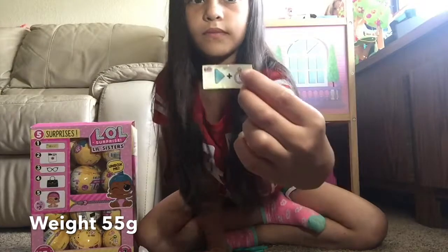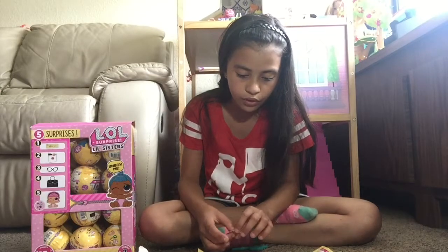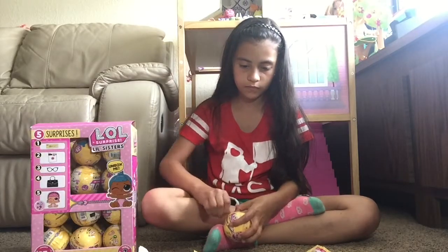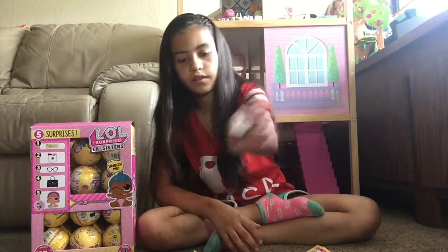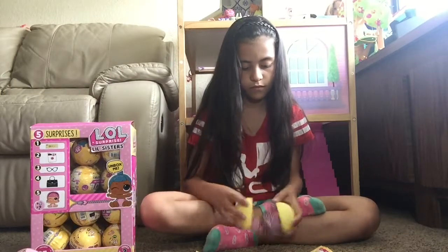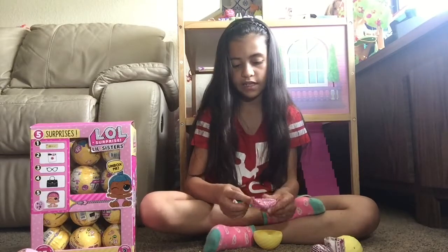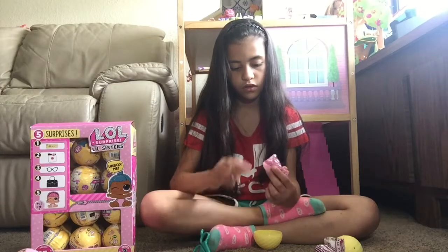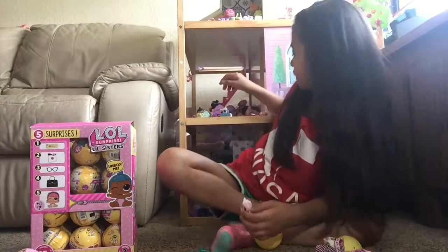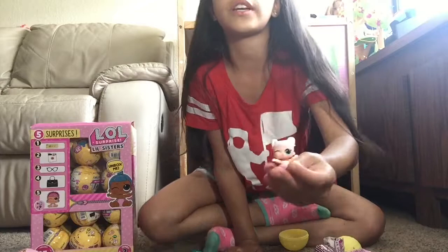It's playtime! This could be Little Unicorn or Little Angel. Water surprise! We got Little Unicorn - yay! I don't know what she is right now, but I've completed the little sister and the big sister.